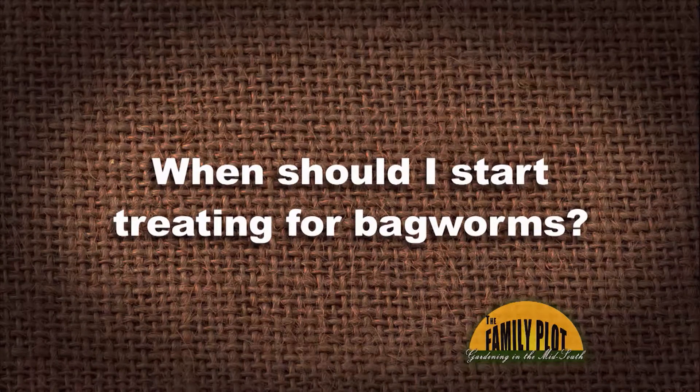When should I start treating for bagworms? I am already seeing small bags on my junipers — this is Ms. Juanita there in Millington. Ms. Juanita, you should have been treating about two weeks ago, but it's not too late.